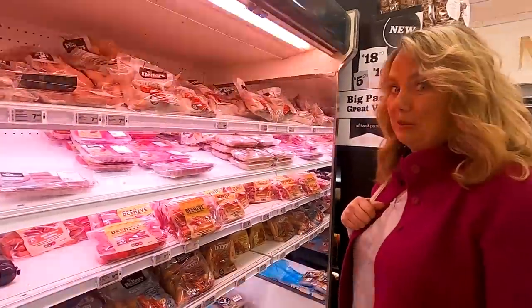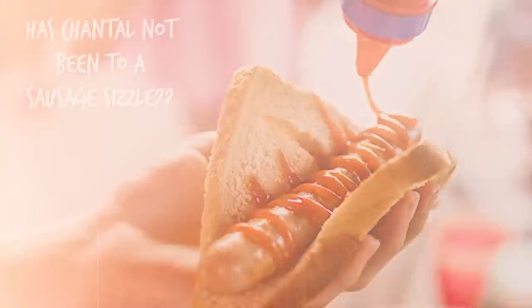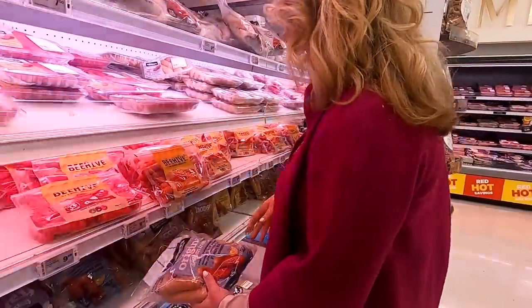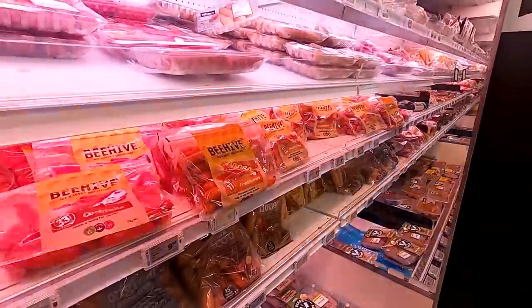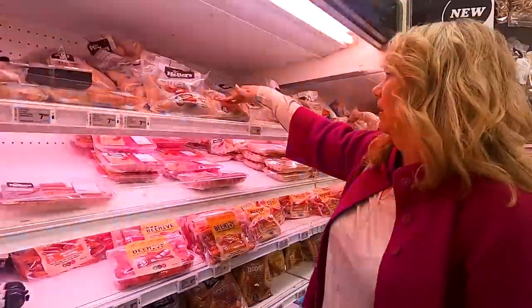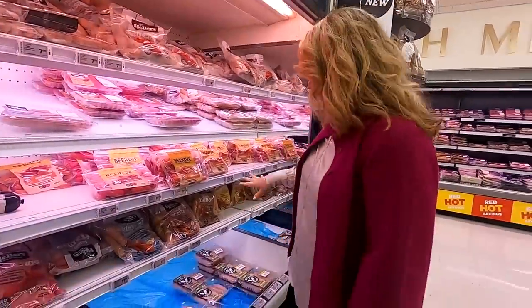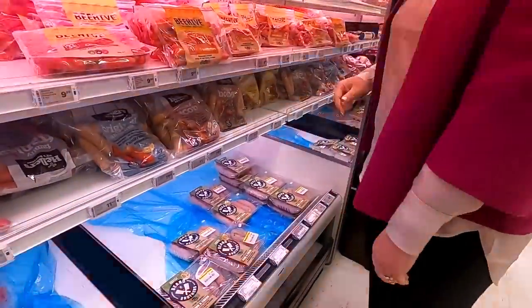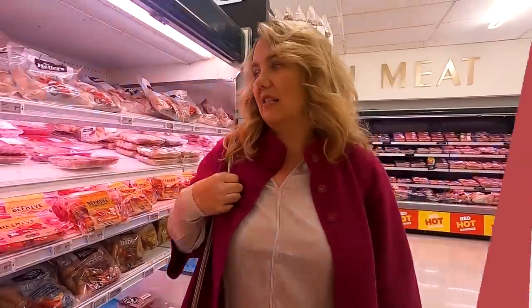A sausage sizzle is a big thing in New Zealand. The cheaper ones come in bags — these are their frankfurters, which are the closest thing to an American hot dog, not exactly the same. These are the regular sausages; they're all pre-cooked, so it's easy. But then there are nicer sausages further down. If you go to your local butcher, that's what I would suggest.